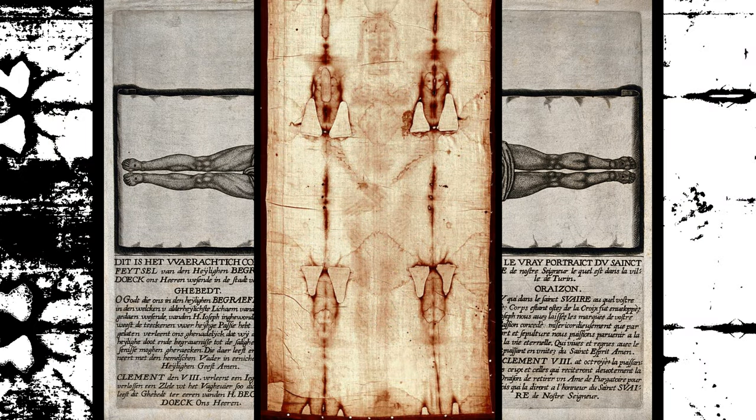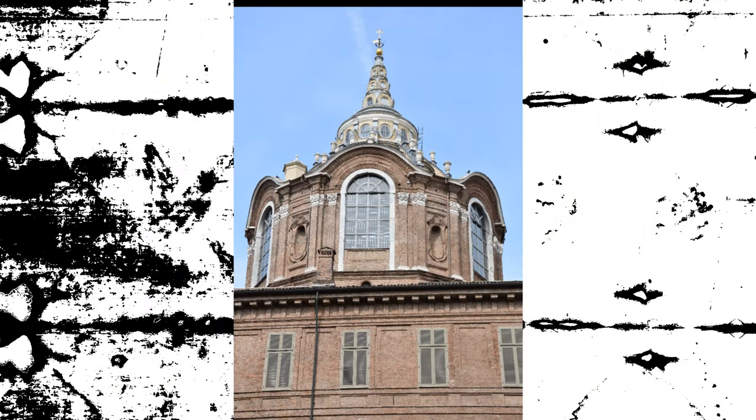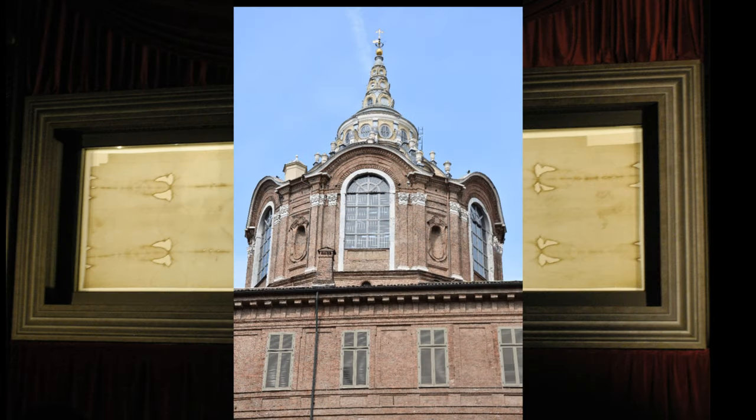High-resolution digital image analyses have been performed on the Shroud to study the formation of the image. These analyses have revealed additional details about the texture and characteristics of the image on the Shroud, but they have not provided a definitive explanation of its origin.